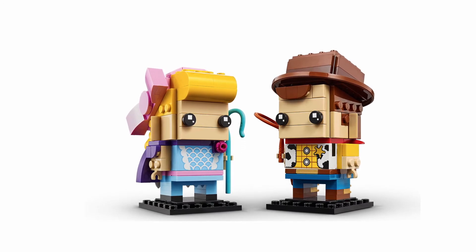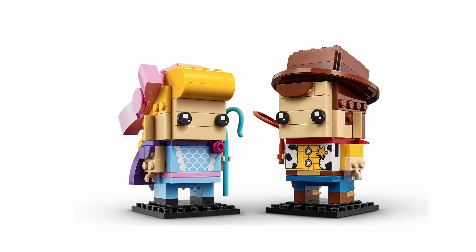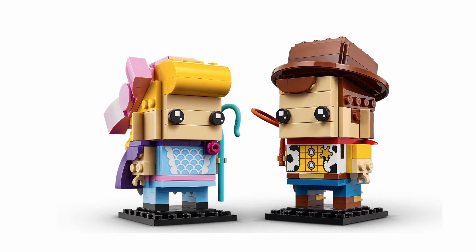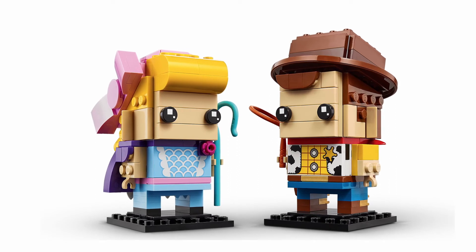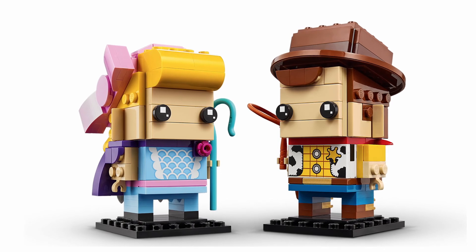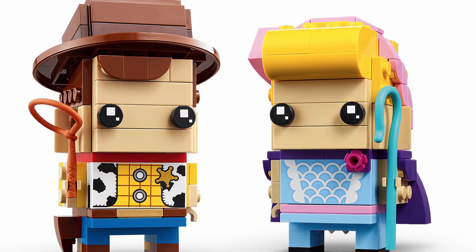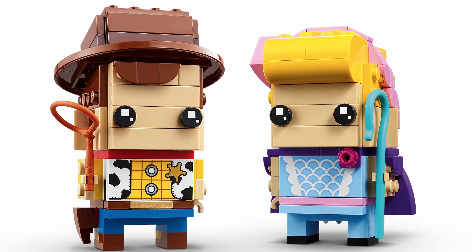They did choose Bo Peep, and I do have to admit she looks quite adorable with a little printed tile at the front and her little green staff as well. Her little tuft of hair looks quite cool at the front too. But I do have to say Woody looks absolutely awesome — I love the fact that he's got his little hat on at an angle, and his printed chest piece is pretty spot on. His gold belt buckle and stirrups on his boots are an absolutely amazing touch, not to mention his little whip and his little holster for his gun. Definitely a day one buy for me — I can't wait to get my hands on these and build them and put them on my shelf.